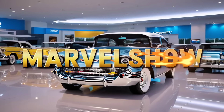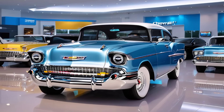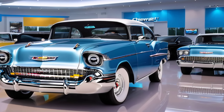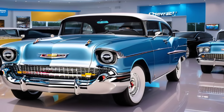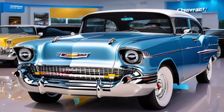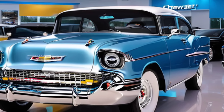Welcome back to Marvel Show, where we dive deep into the latest marvels of the automotive world. Today, we're taking a closer look at a name that echoes through the annals of automotive history — the Chevrolet Bel Air. But this isn't the Bel Air you remember. This is the 2025 Chevrolet Bel Air, a modern reimagining of a classic icon. Let's find out if this blast from the past has what it takes to dominate the streets of today.